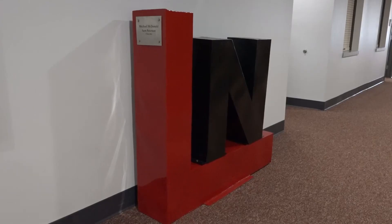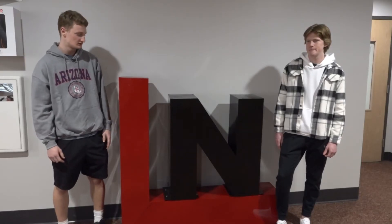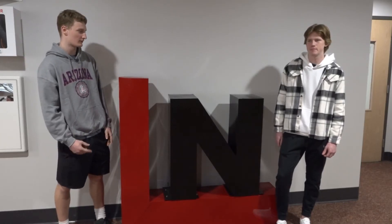We initially drew it out on graph paper with some rough measurements, and from there we were able to bring it onto the CNC table and cut it out. Once we had all the cuts, we took a magnet, lined it up, and then we just welded the corners. From there we sent it to BTD, our partners, and they powder-coated it for us.